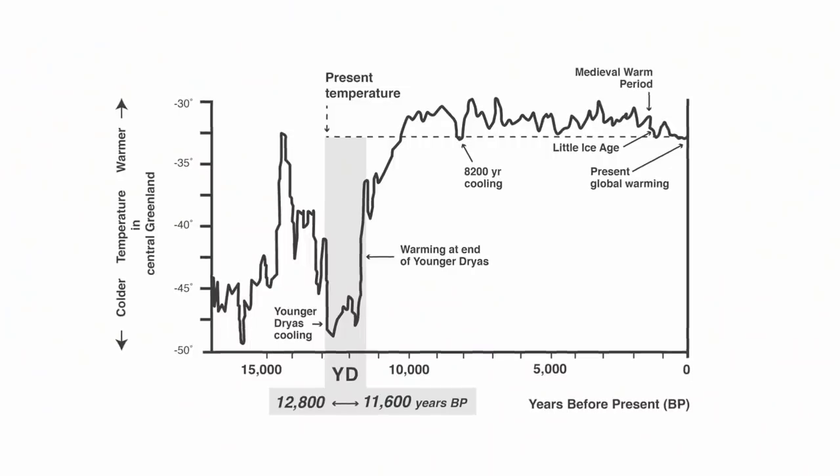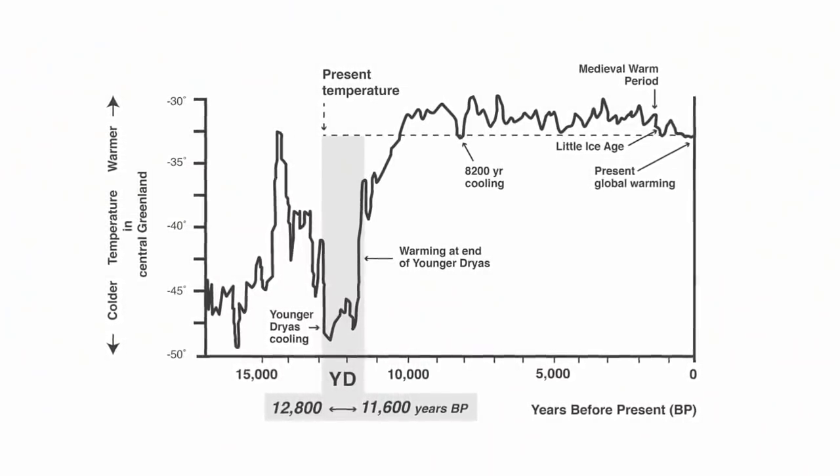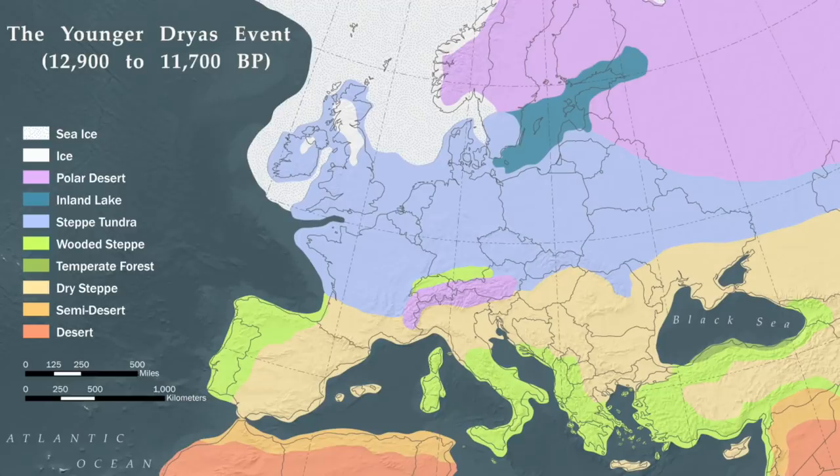And then, between 100 and 200 years later, we have the onset of the Younger Dryas and the return of glacial conditions. In Northern Europe, temperatures plunged 14 degrees and the lush forests of ancient Doggerland were then replaced with tundra.